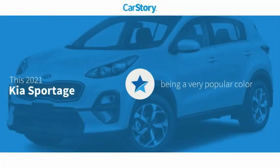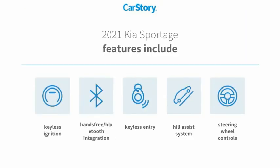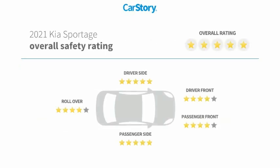Car Story research indicates this vehicle as being a very popular color. Features also include keyless entry, keyless ignition, steering wheel controls, hill assist system, hands-free Bluetooth integration, and it has been listed as an IIHS Top Safety Pick with these ratings.